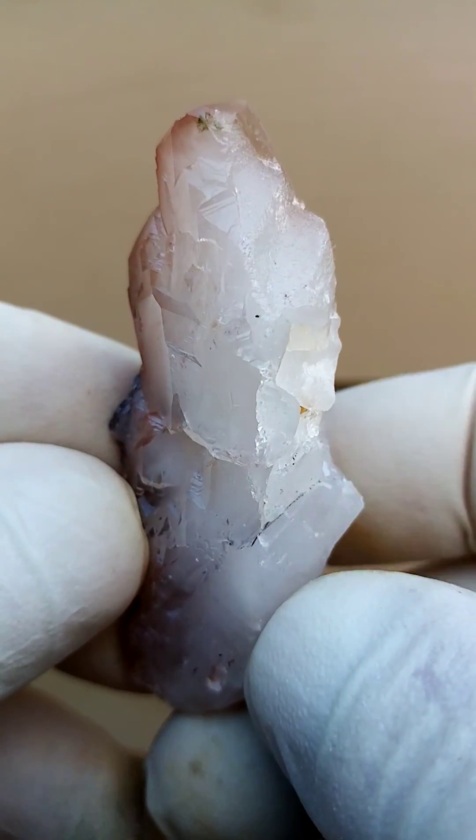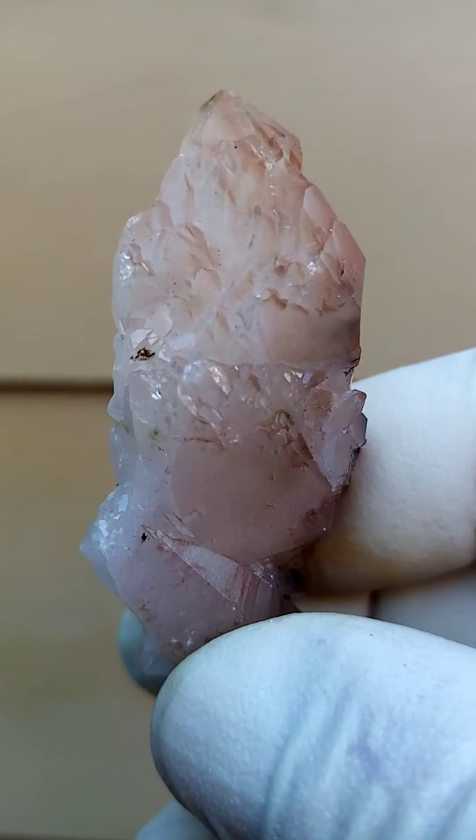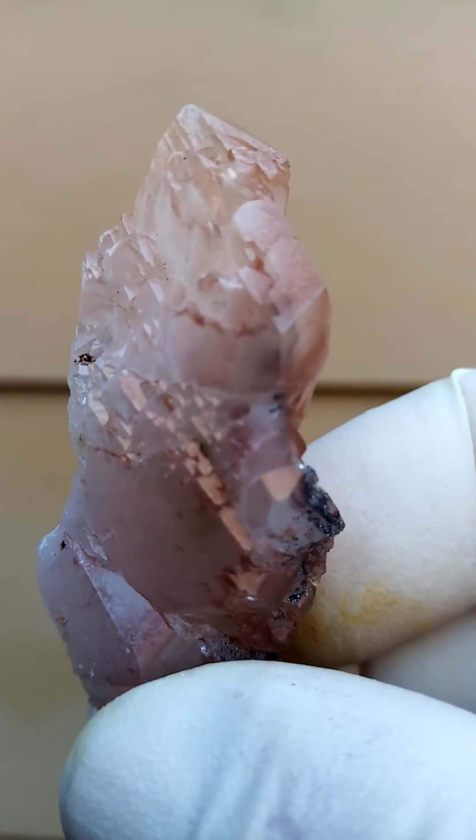All the way from the Artin Villa mine, Messina, South Africa, in the Limpopo province of South Africa, formerly known as the Northern Province.